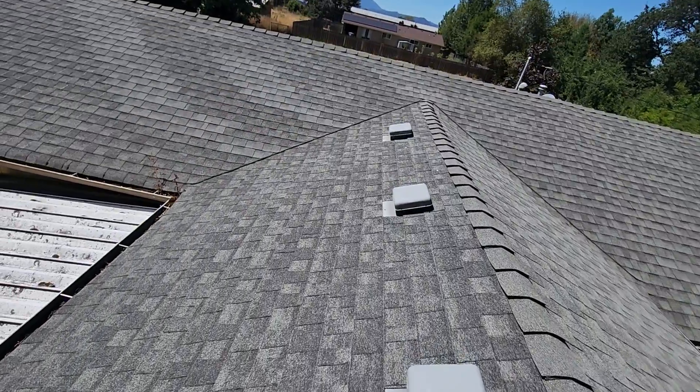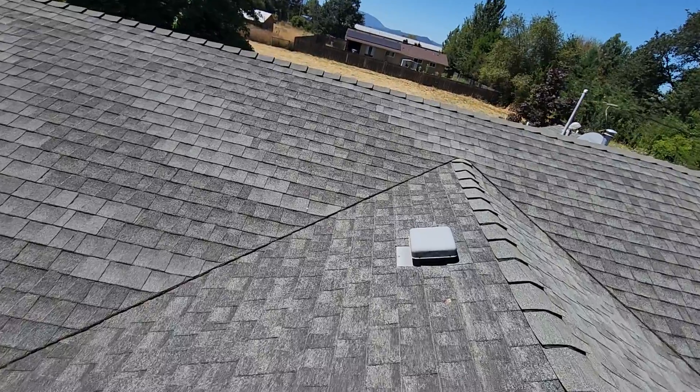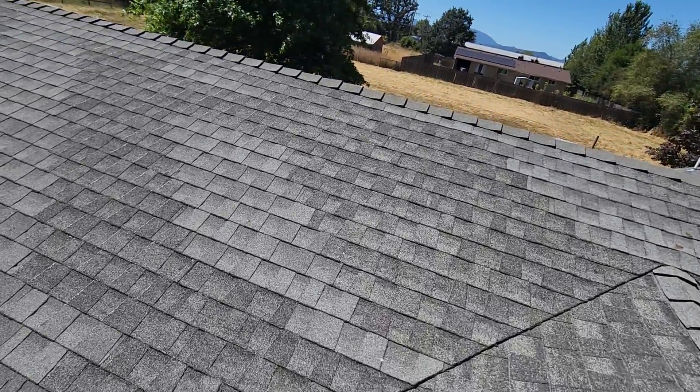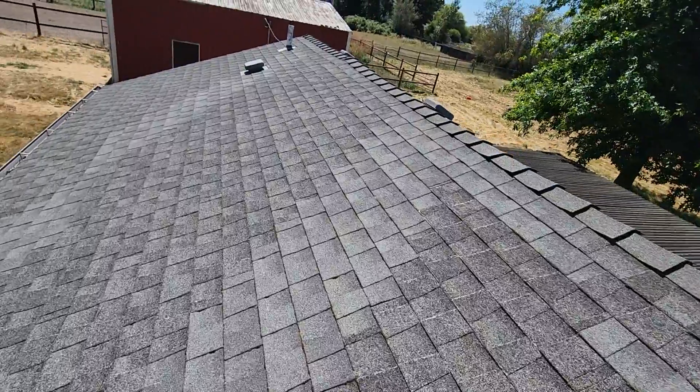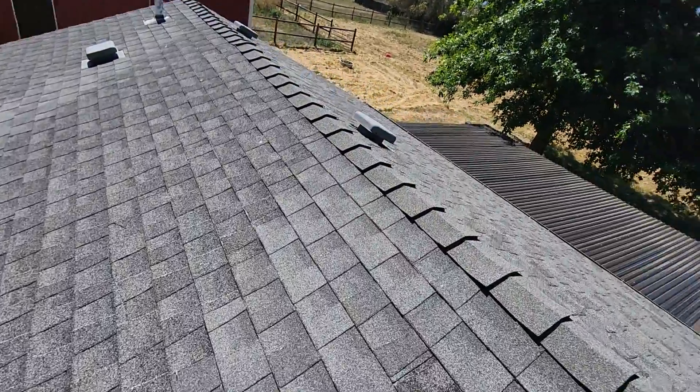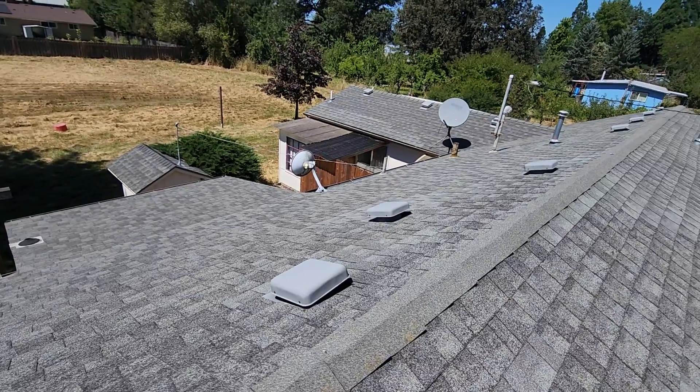Eric Haluszek with All Corners Home Inspections. This is the roof evaluation for this single-family home here in southeast Corvallis, Oregon. As with all the videos in this report, we would request that you view this video as supplemental to the written version of the report to which this video has been attached.